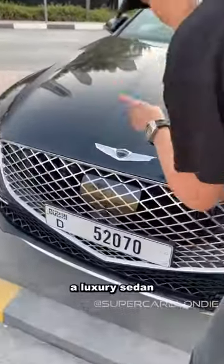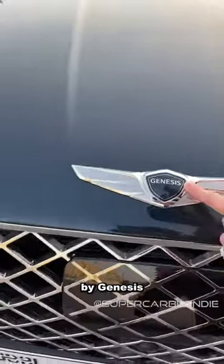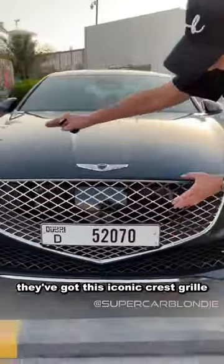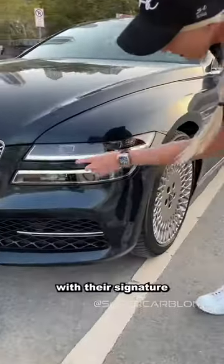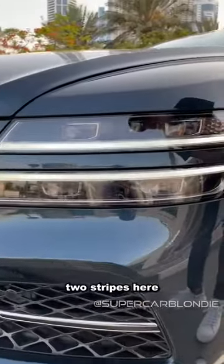Have you guys ever seen this car before? This is a luxury sedan by Genesis. They've got this iconic crest grille that looks brilliant, and over here quad lamps with their signature two stripes.